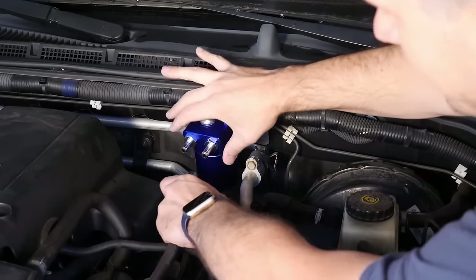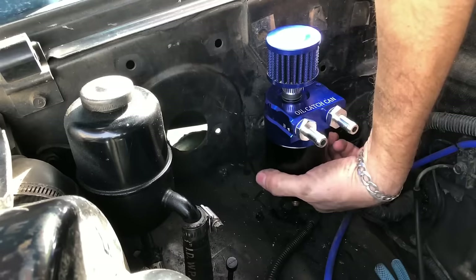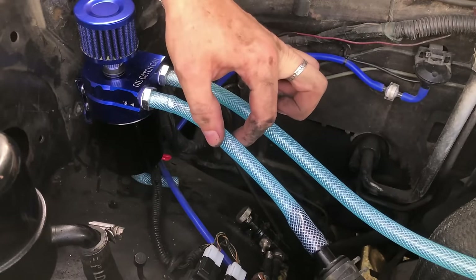It's suitable for a wide range of car models. Simple installation process and available in four sleek colors. Elevate your engine's performance and extend its lifespan with this oil catch tank today.